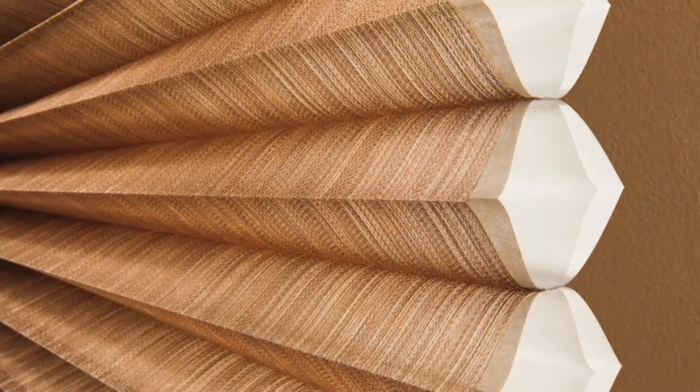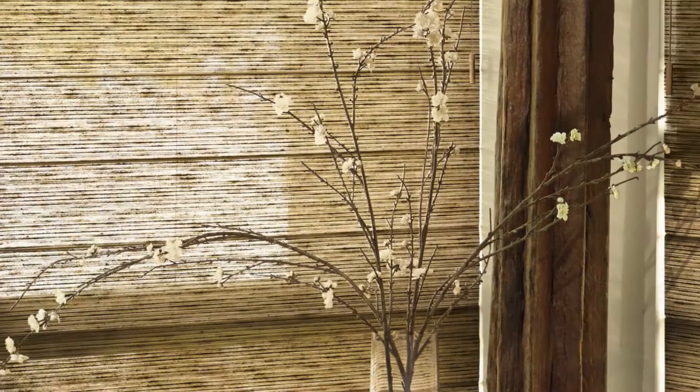Silhouette window shadings, Vignette Modern Roman Shades, Duet Honeycomb Shades, Pirouette window shadings, Luminette Privacy Shears, and an exclusive product just for Illustra called Woven Textures, which is a collection of fabrics that can be made into roller shades, Roman shades, and skyline gliding window panels.